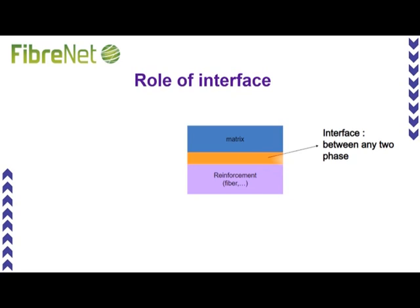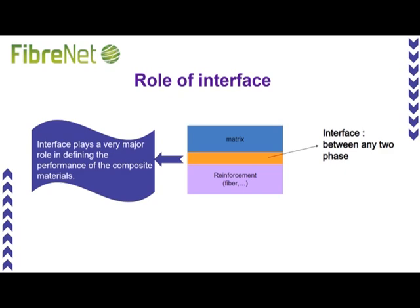A strong interface makes composite materials more durable. A ductile interface increases the fracture toughness properties of the composite material, which in turn is very applicable for dynamic applications.